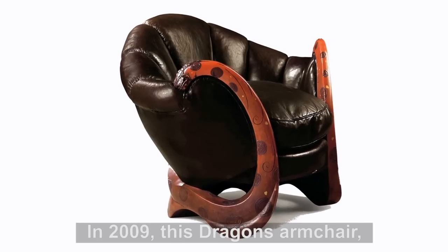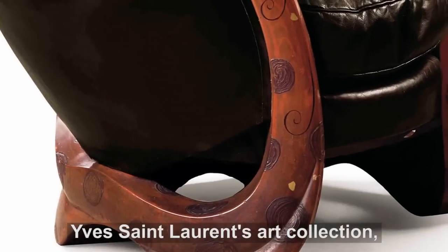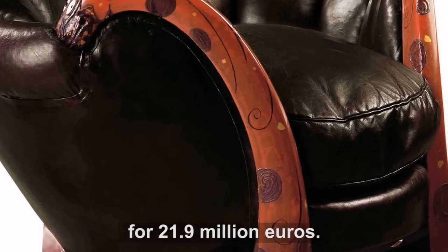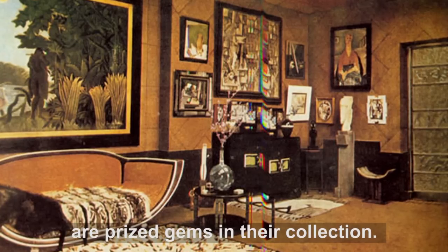In 2009, this dragon's armchair, designed by Gray in the 1920s, was sold at the auction of Yves Saint Laurent's art collection for €21.9 million. For those in the know, her furniture pieces are prize gems in their collection.